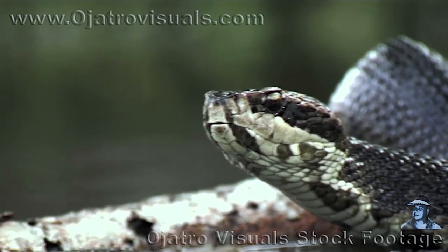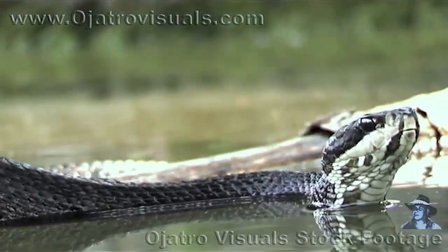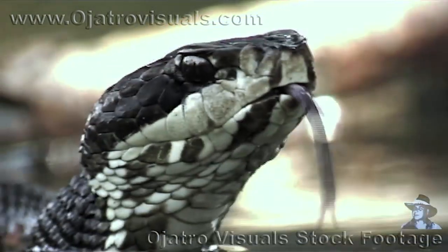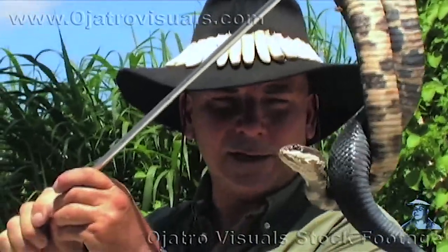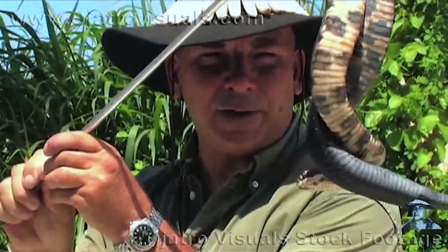What we have here is the Florida cottonmouth. Florida cottonmouths are probably the third most dangerous snake down here. Most bites from this snake are not fatal, but they do cause a lot of pain and they can cause a lot of tissue damage. The venom from this snake is much like that of the diamondback — a very potent hemotoxin. Cottonmouths are usually found near water.